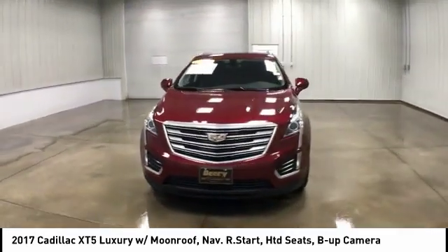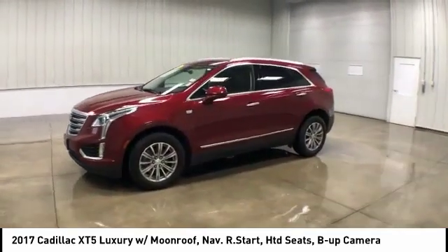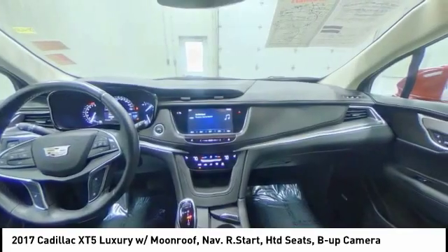And it's priced below $35,000. This vehicle has less than 25,000 miles. Here are some of this vehicle's great options.